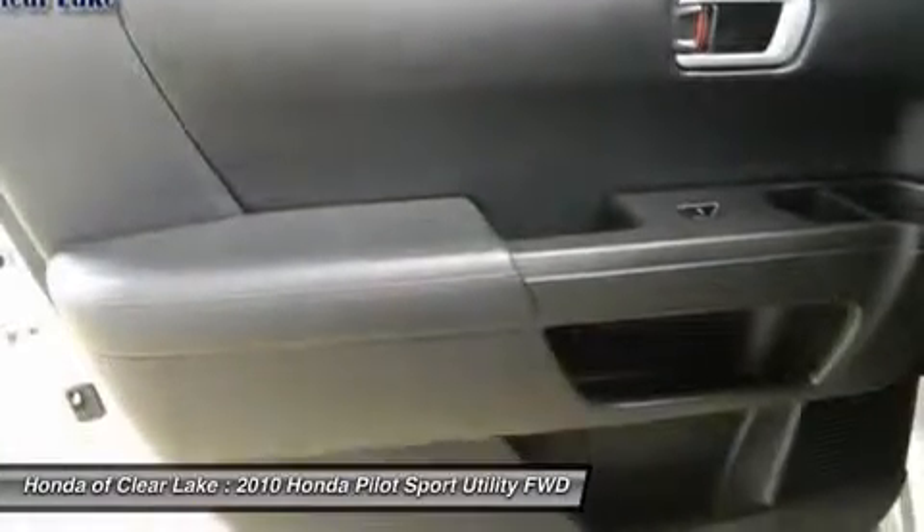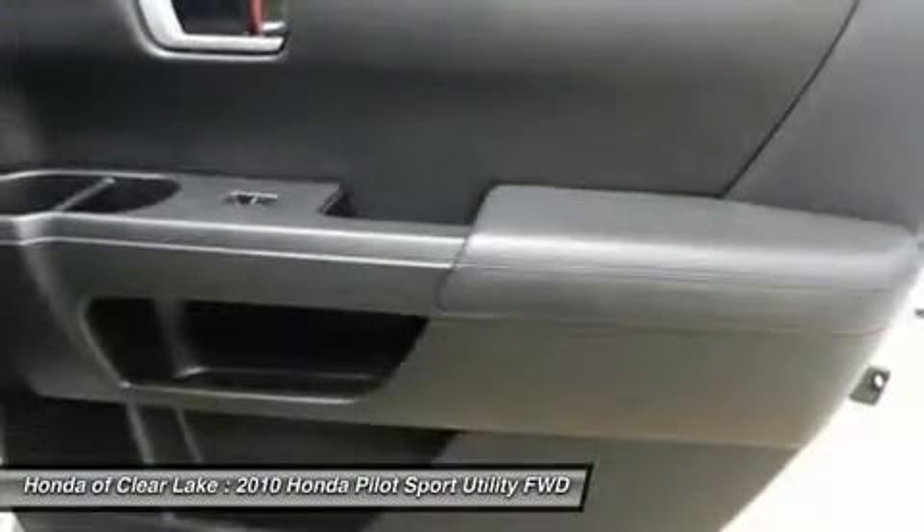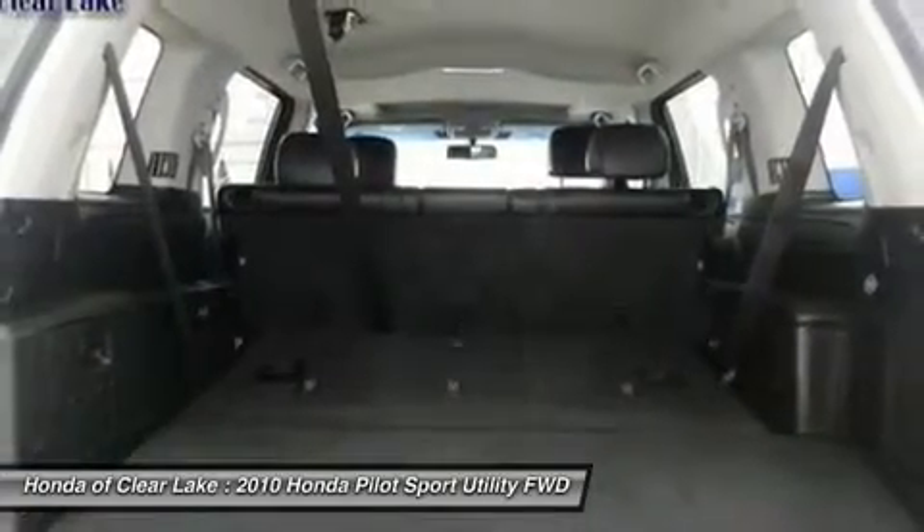New car test drive set. Plenty of cargo and people versatility in an efficient package, with towing capacity for light loads and the available confidence of all-wheel drive.